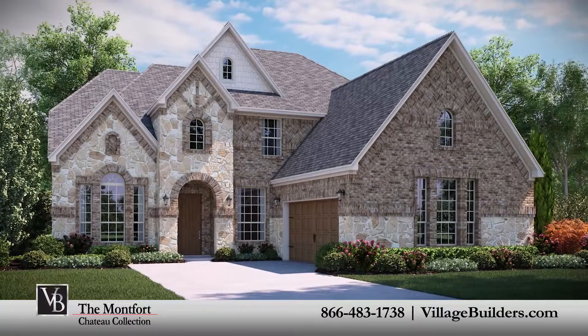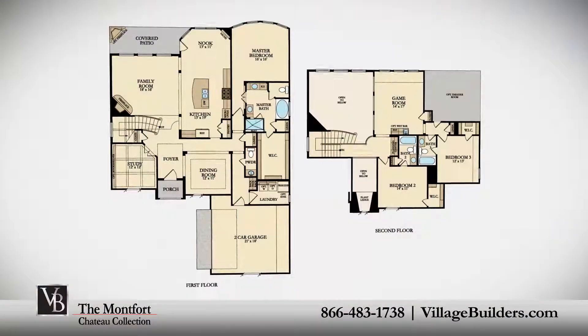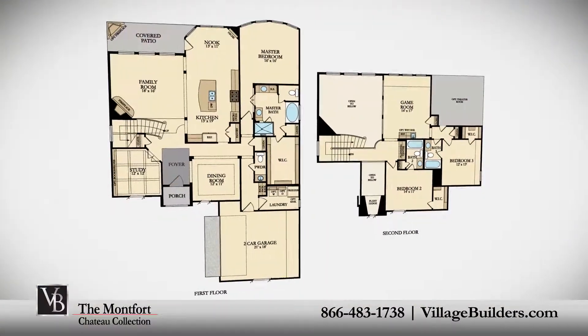Village Builders brings luxury to life in the Montfort floor plan. This upscale two-story home includes a grand foyer entrance,